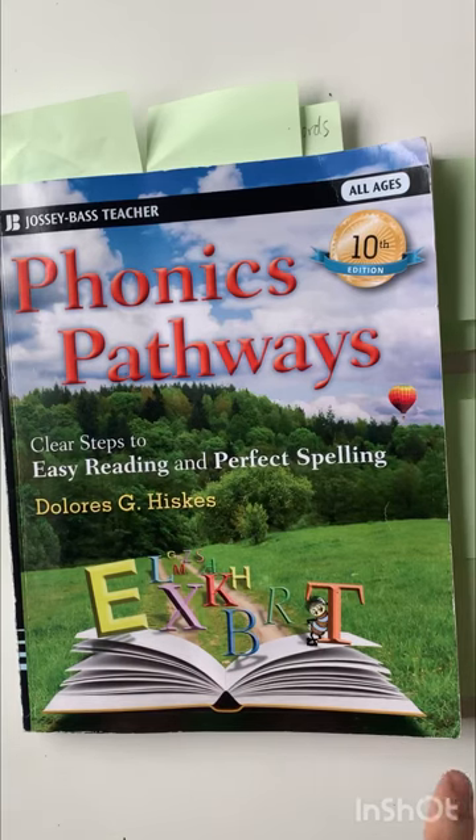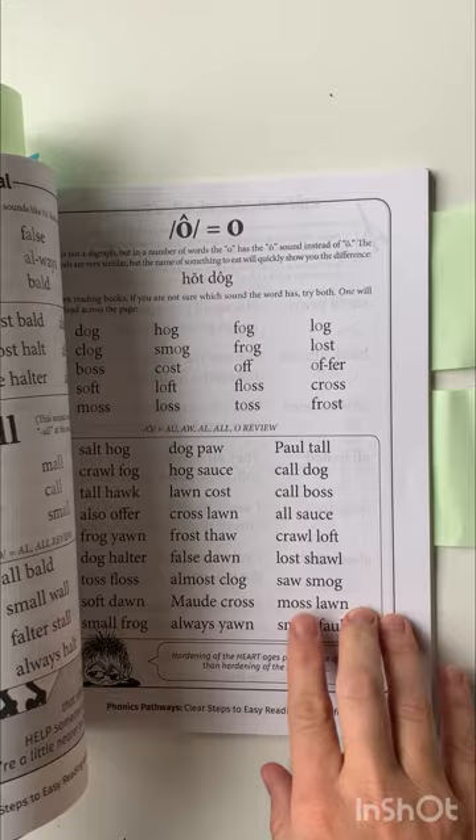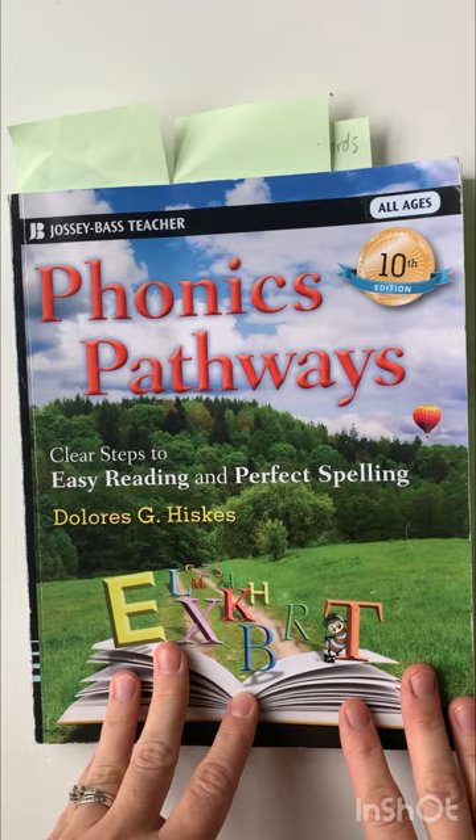Today I want to show you guys Phonix Pathways. I bought this a while back and I've been using it just as a supplemental resource. They have a lot of word lists in the back and that's kind of the resource I've been using it for, but we actually just started using it as it was made for. So I want to just give you a peek inside so you can see what it is.